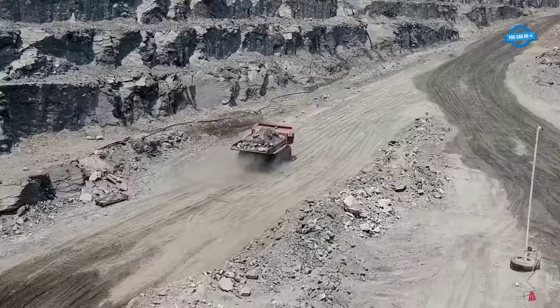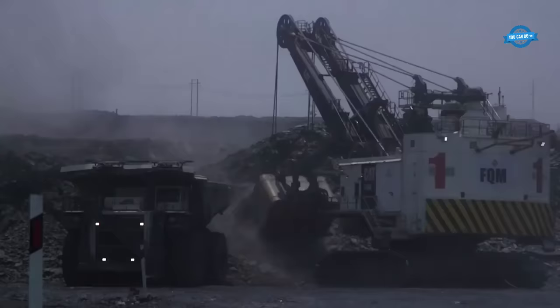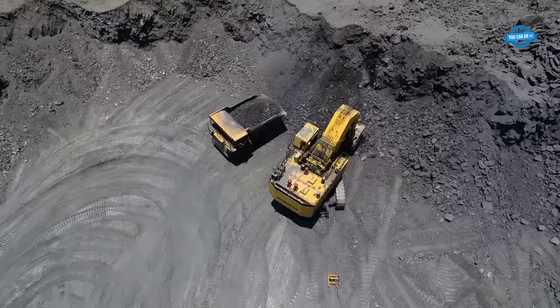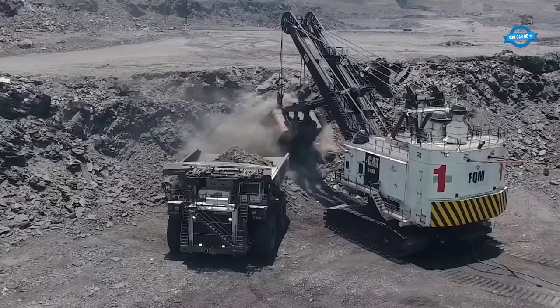This immense operation highlights the importance of copper mining in Zambia's economy. In addition to open-pit mining, the Lubombe mine in the Copperbelt region held the title of Zambia's largest underground mine in 2021. It produced around 1.47 million metric tons of run-of-mine material annually, with a primary focus on copper, reaching 38.98 thousand tons that year.